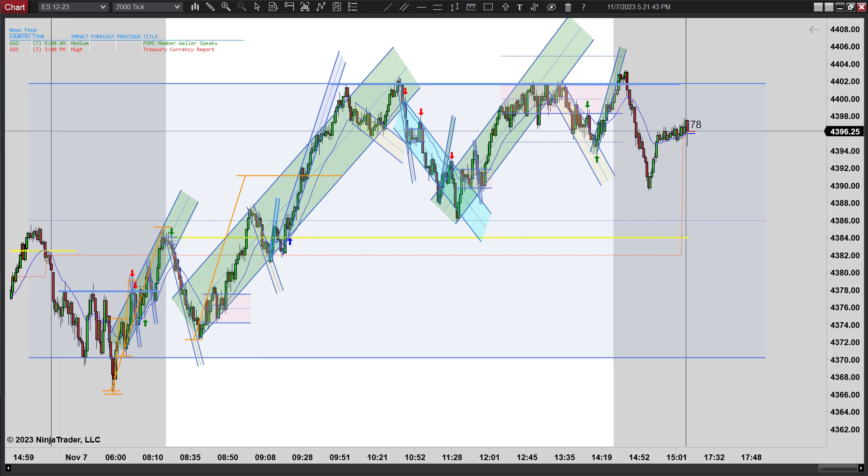I'm going to wrap it up. We'll be back again to do it tomorrow. This is Mac with PriceActionTradingSystem.com - we'll see you next time.